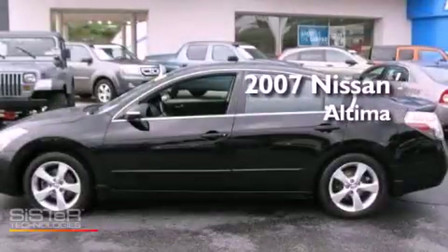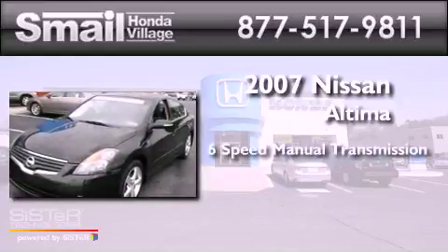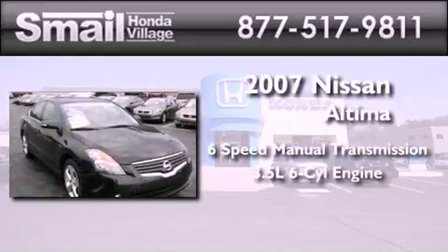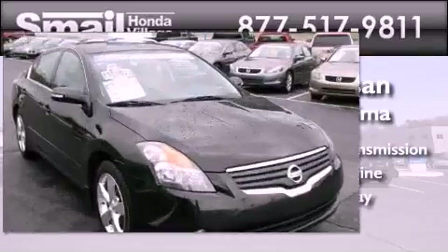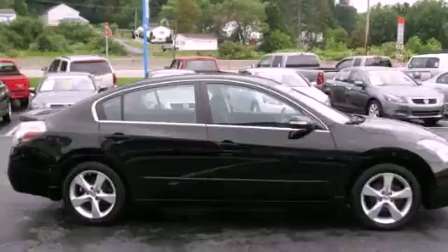This is a 2007 Nissan Altima. This four-door sedan has a six-speed manual transmission and a 3.5-liter V6. Its top features include a power driver's seat,